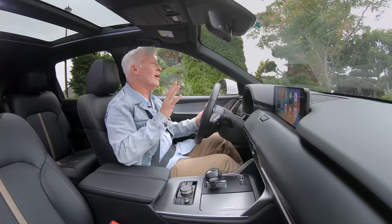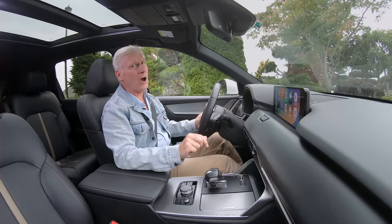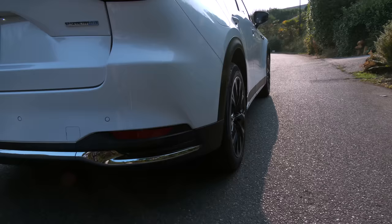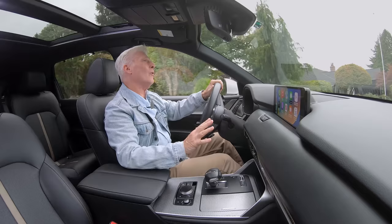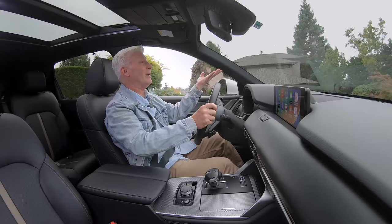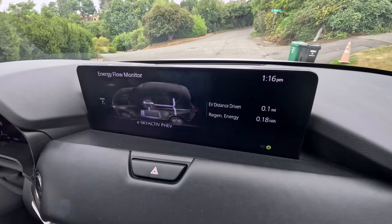Even if you're in EV mode and you floor the throttle, the gas engine will kick on. You'll know this because there's kind of a click at the end of the pedal travel, so essentially you've asked it to do this. Using both gas and electric, this will spool up to 60 miles an hour in about 6.5 seconds, and there's plenty of passing power on two-lane roads.